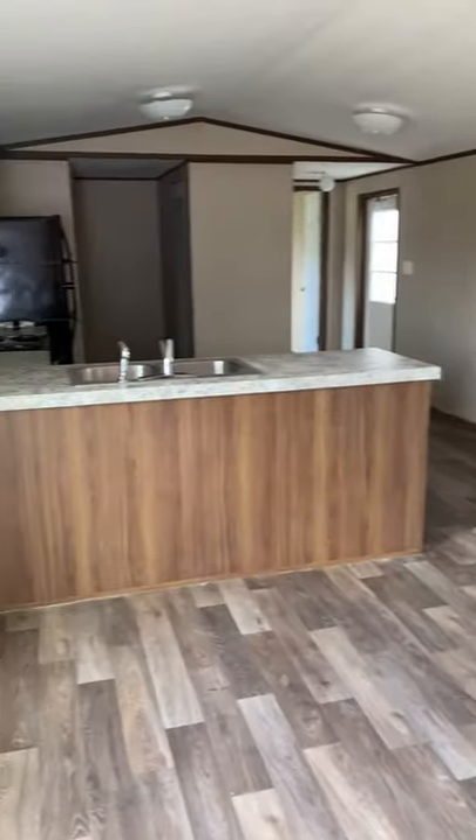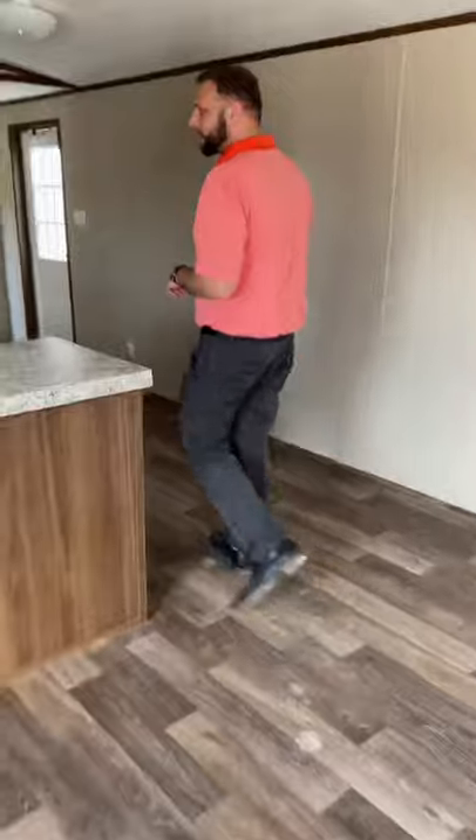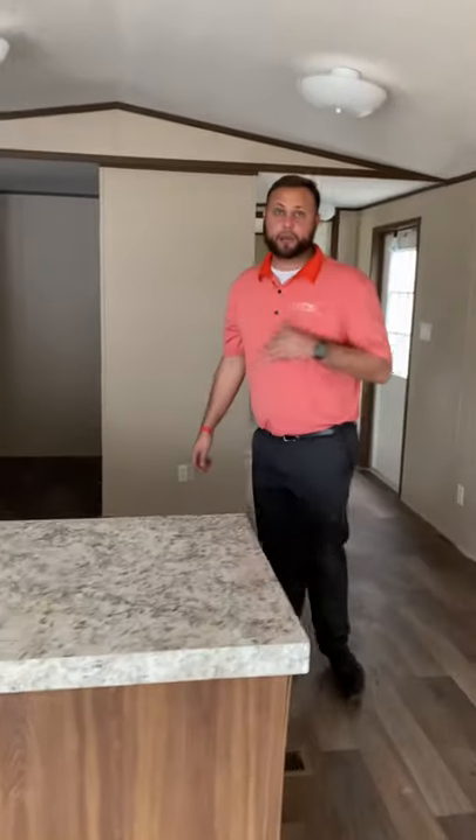Now, this house is freaking nice, okay? Best bang for your buck. It has no carpet, a beautiful open floor plan with tons of cabinet space. It comes with Frigidaire appliances with a five-year warranty, so that's gonna save you time and money — if anything breaks, you're covered for five years on us.